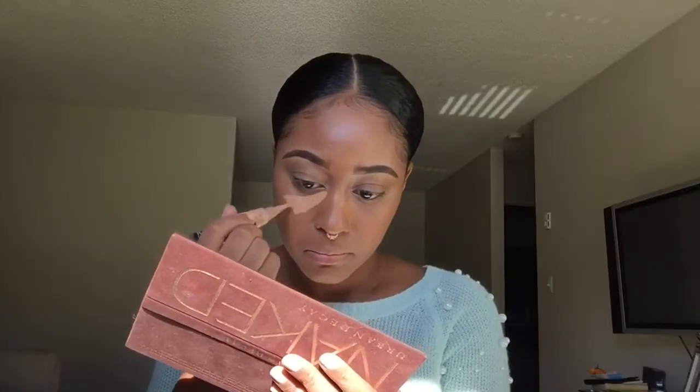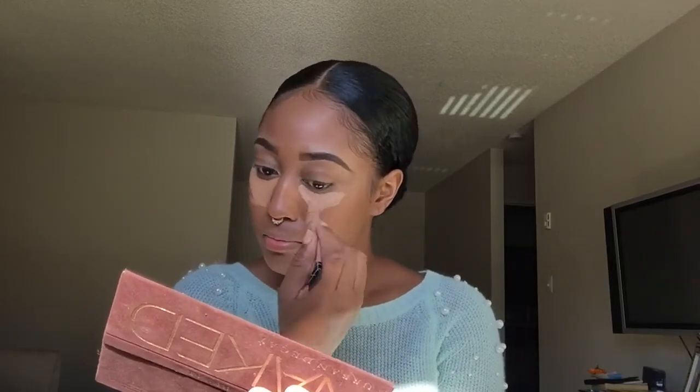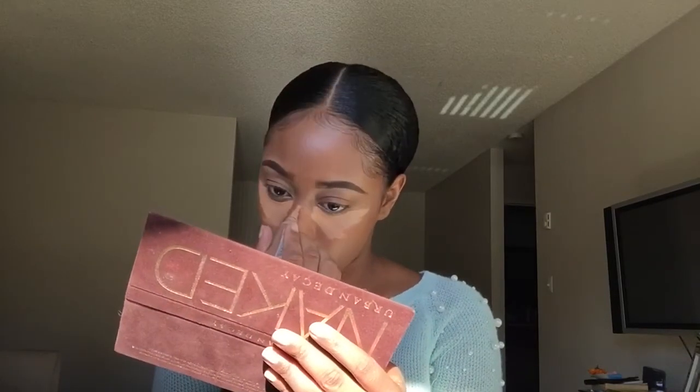Again, this is the LA Girl Concealer and I'm just highlighting with this color. I believe this color is Cool Tan — if I'm wrong I'll put it in the description box. I'm going in a V-shape, applying it on my chin and nose area, you know, the usual.